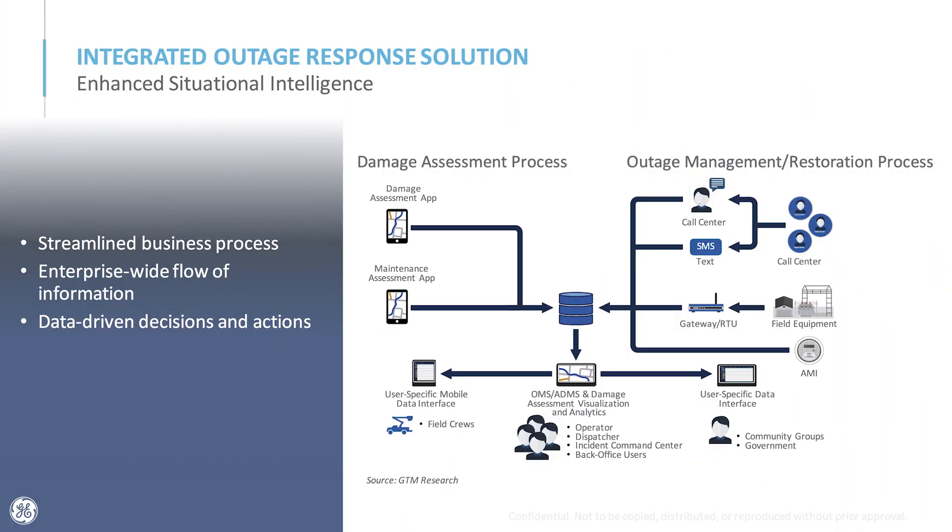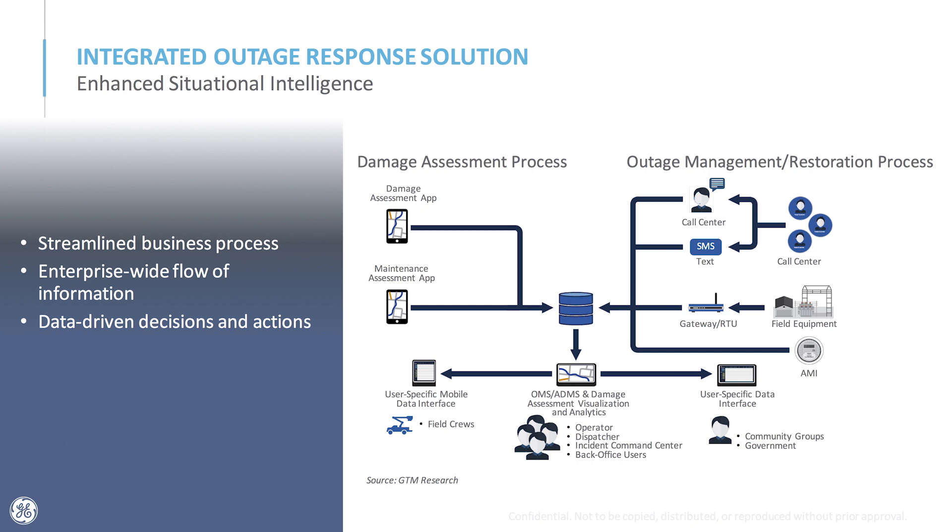The integrated outage response solution helps the outage management system have awareness and integration into the damage assessment process and vice versa. Within damage assessment you can see where outages are predicted and where customers have called in, so assessments can be done with that knowledge. When the assessment comes back, you can see within the OMS where all the damage is and assess what kind of crews and how many to dispatch. This integrated end-to-end solution brings together our outage management system and the storm damage assessment product.